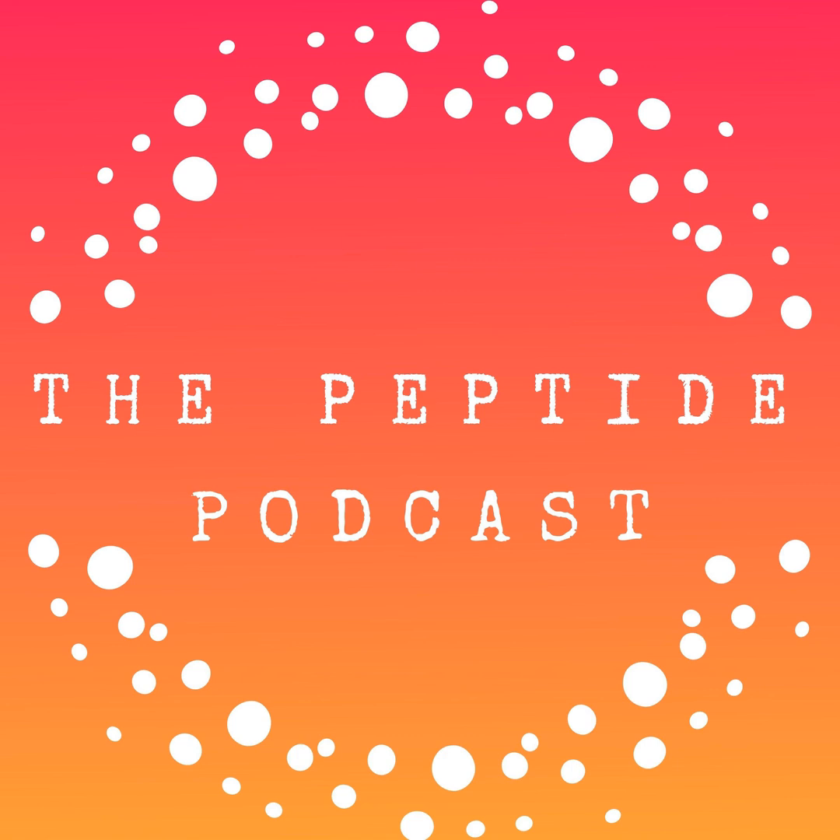Thanks again for listening to the peptide podcast. If you found this episode helpful, please be sure to subscribe and leave a review. And as always, have a happy, healthy week.